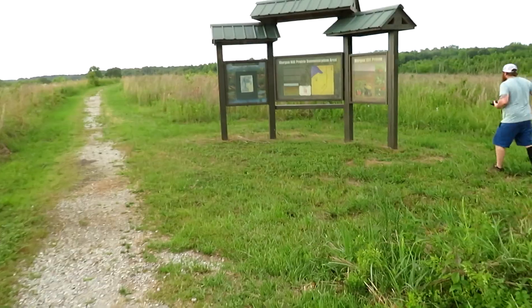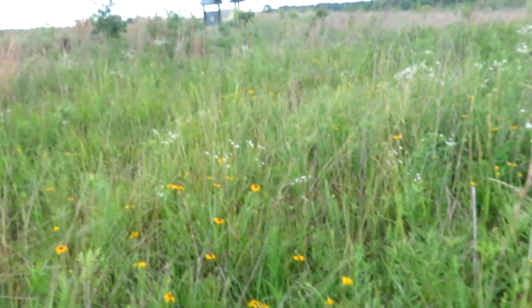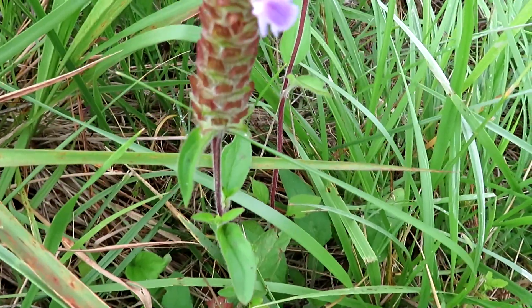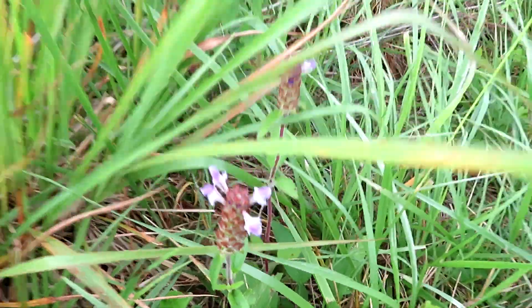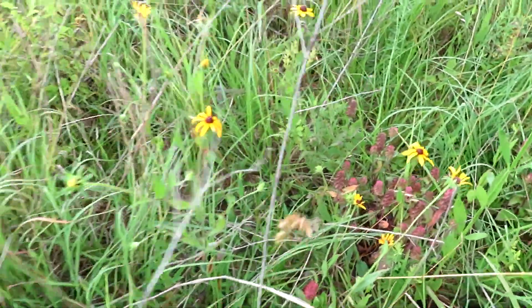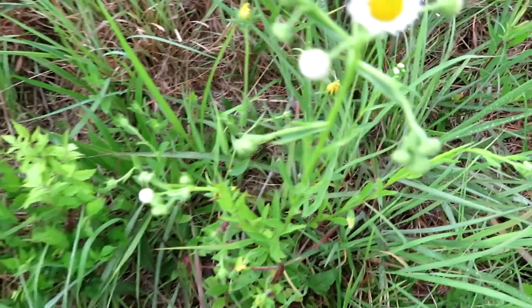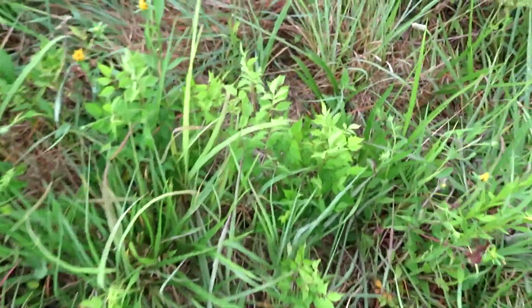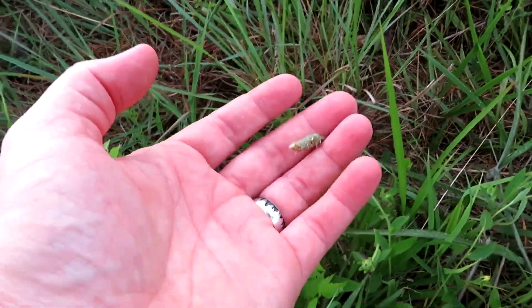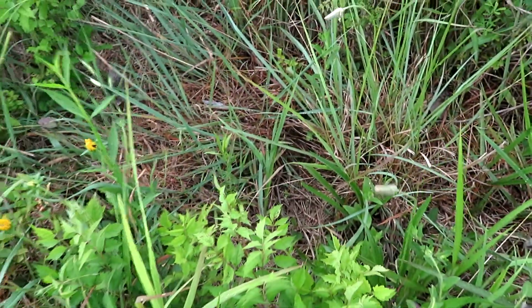Look at this kiosk here — lots of little wildflowers right here at the start. This is heal-all, and some coneflowers, daisy fleabane. This looks like it would have been some kind of lion's mane type thing, but it's past bloom now.